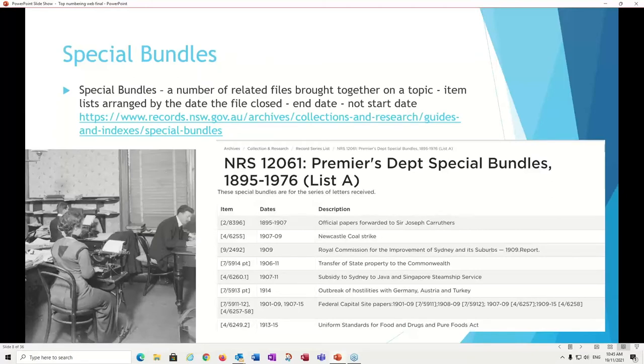Special bundles — Queensland calls them special batches — are when a number of related files are brought together on a topic, and they can be very large indeed. If you look at our list of special bundles on our website, you might think they're not running in date order. They are — but it's actually the end date, not the start date. So looking down the list, you'll see dates like 1907, 9, 9, 11, 11, 14, 15, 15 — which is a different way of thinking about things.